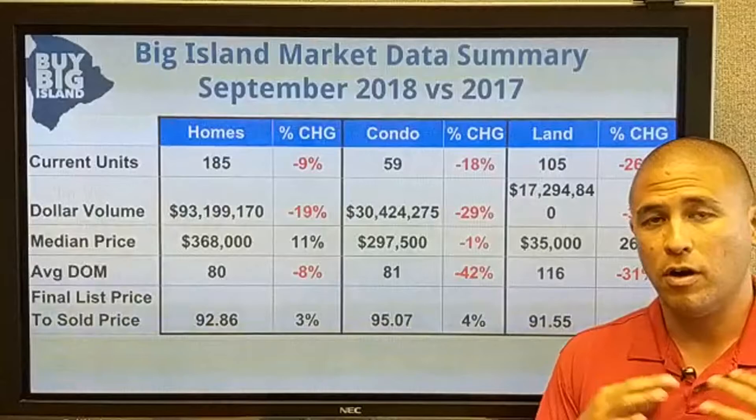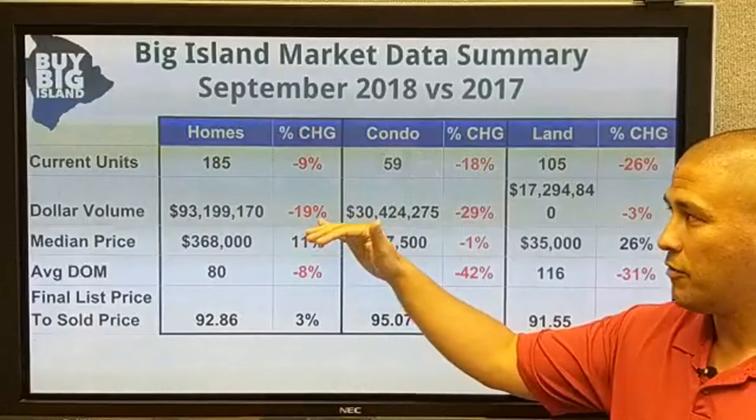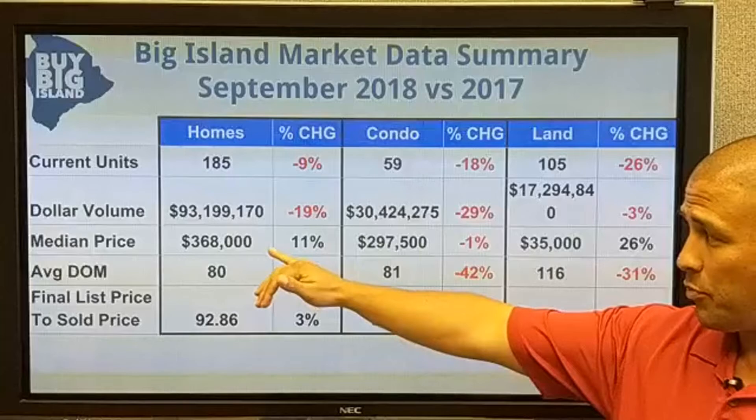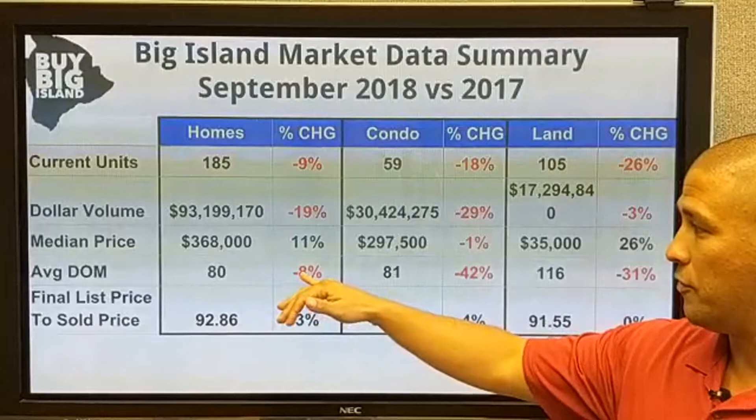Looking at the Big Island in general, this aggregates all of the districts together across the home, condo, and land market. There's a similar situation where you have a drop in current units across the board for homes, condos, and land, and dollar volume goes down with that. But median price is up 11% across the board on the Big Island for homes, up 26% for land, and down just 1% — about steady — for the condo market.